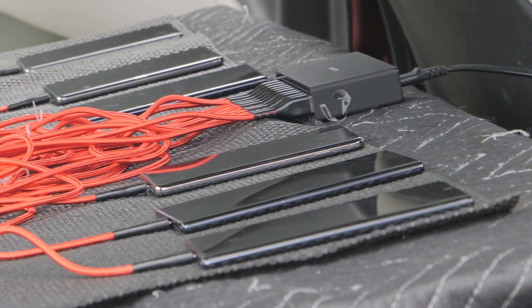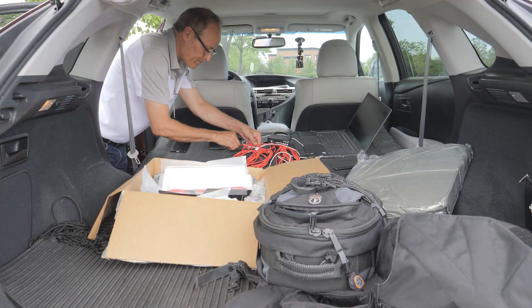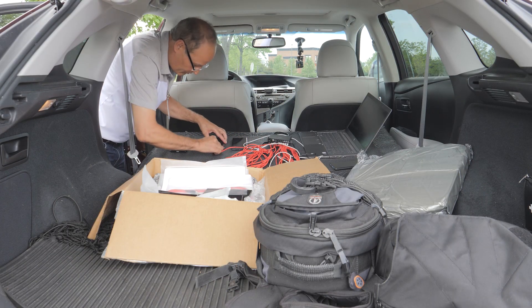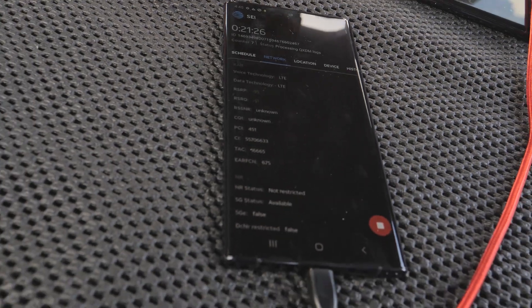Now that we have completed the drive testing, we will look at the data — data from good coverage areas and marginal coverage areas. Based on this sample data, we'll be able to identify where we need to improve the performance and 5G coverage.